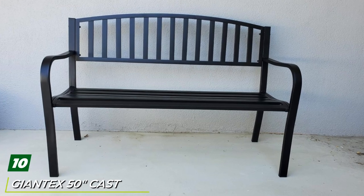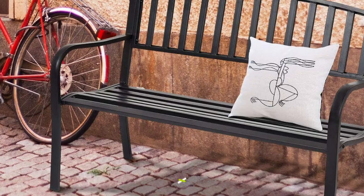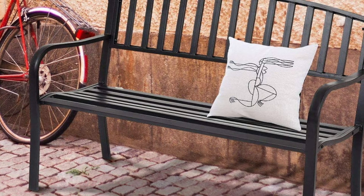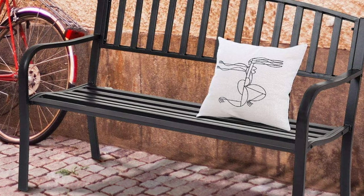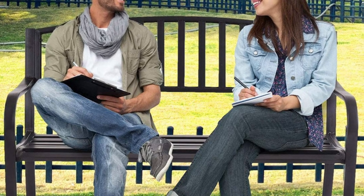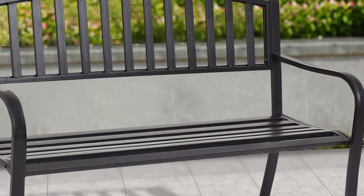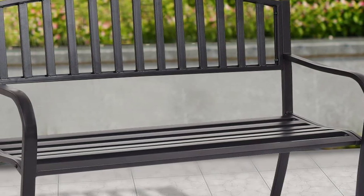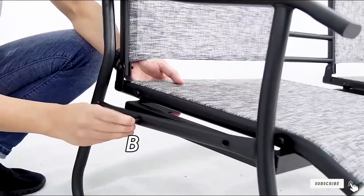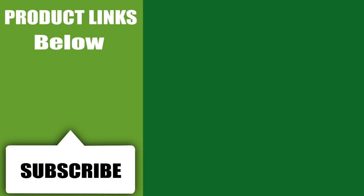Finally, at number ten we have the Giant Tect 50 Cast Iron Patio Garden Bench. Made of cast iron and steel, it has a high load capacity and should prove very durable — around 80 dollars. This is a large bench with a high angled back and generous armrests. It has slats for an ergonomic seat area and the back has a simple floral design. The back is ergonomically angled for a relaxed seated posture. Available in black and dark green, it fits into many different types of gardens or patios. Rated to hold 500 pounds, it comfortably seats two adults. That's all for today — subscribe and click the bell icon for upcoming video notifications.